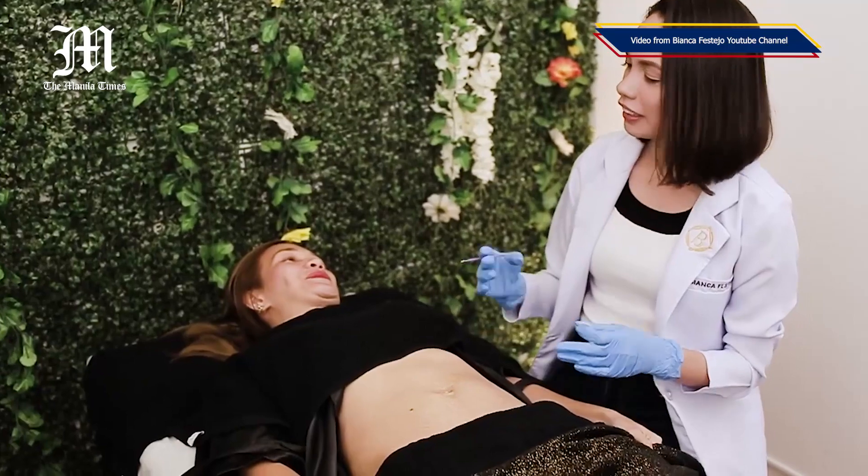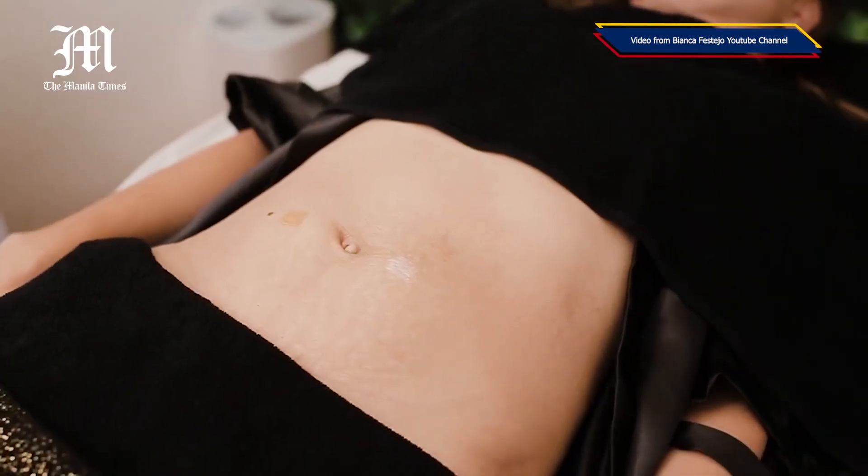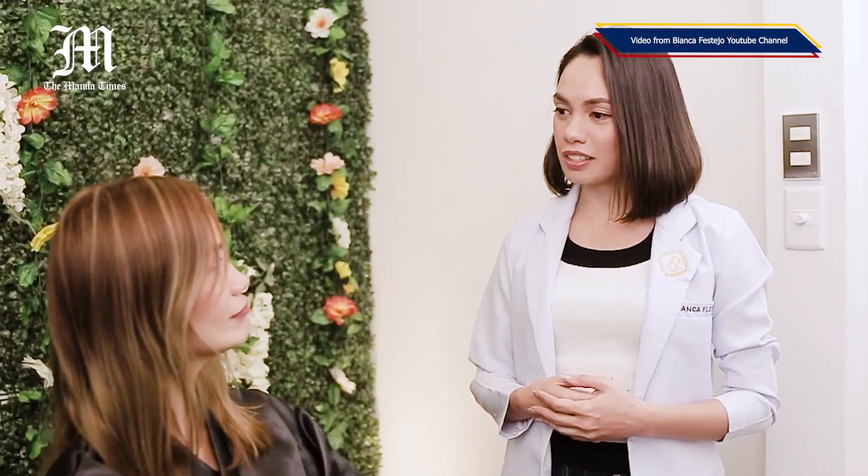During the consultation, I will take my time to get to know you, understand what you want to achieve, and determine if I can meet your expectations. I will then examine your stretch marks, tell you what I can and cannot do, and manage your expectations accordingly. If you have any questions, I will gladly answer all of them so you feel confident and comfortable with the procedure.